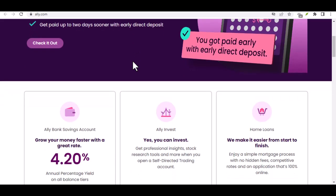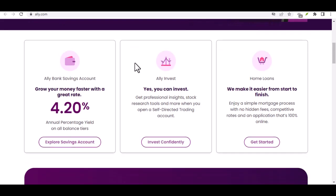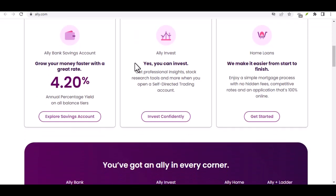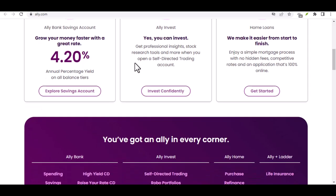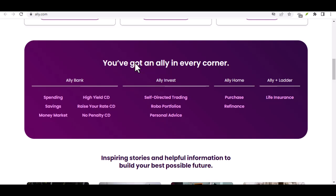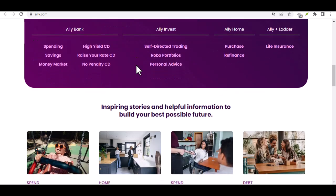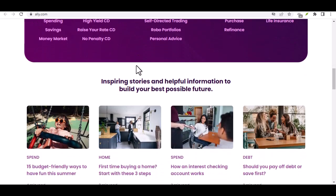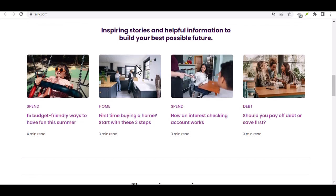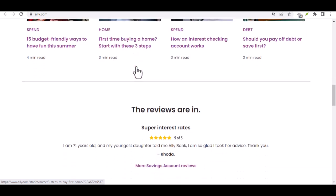However, there's a catch — not everyone qualifies for next-day transfers. Ally determines eligibility based on factors like account history and activity. When you're ready to make a transfer, Ally Bank makes the process a breeze. You can initiate transfers directly through their online banking platform or mobile app. Simply navigate to the transfer section, select the accounts involved, enter the amount, and choose your preferred speed — standard or next-day if eligible. Once everything looks good, submit the transfer and Ally Bank will take care of the rest.